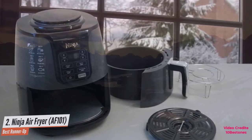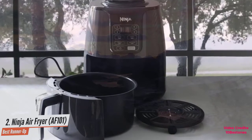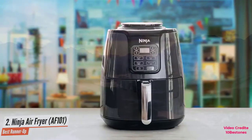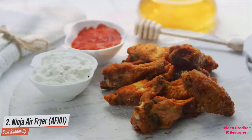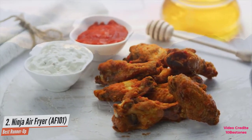The Ninja AF101 comes with four useful cooking presets: dehydrate, roast, air fry, and reheat, allowing you to customize the way you'd like to cook. All this at a pocket-friendly price compared to others with comparable features seals the deal. If you're looking to eat delicious golden crisp food without the guilt, we recommend the Ninja AF101 Air Fryer for the job.